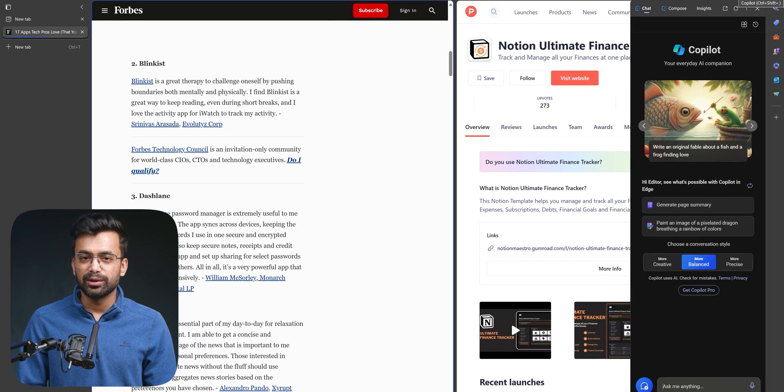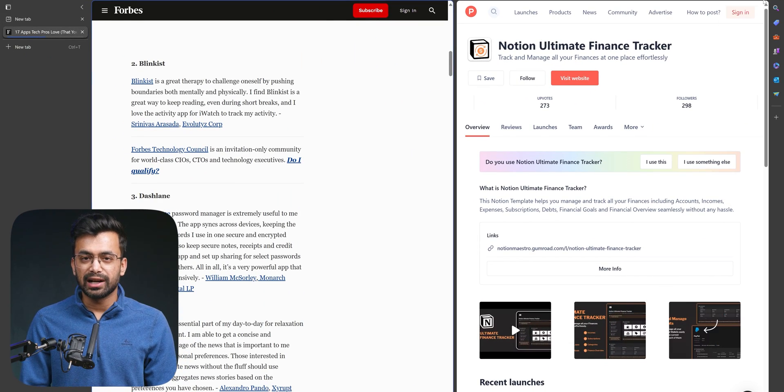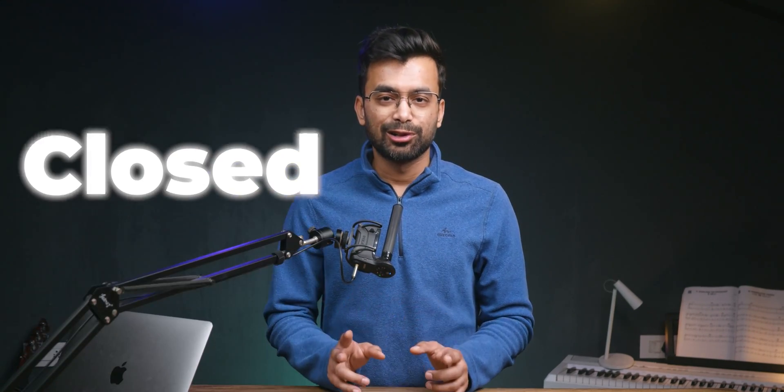There are even more features that you will find once you start using the browser. However, I have placed Edge at the bottom of our list — without thinking about the heat it will bring to the comment section — because it is closed source.